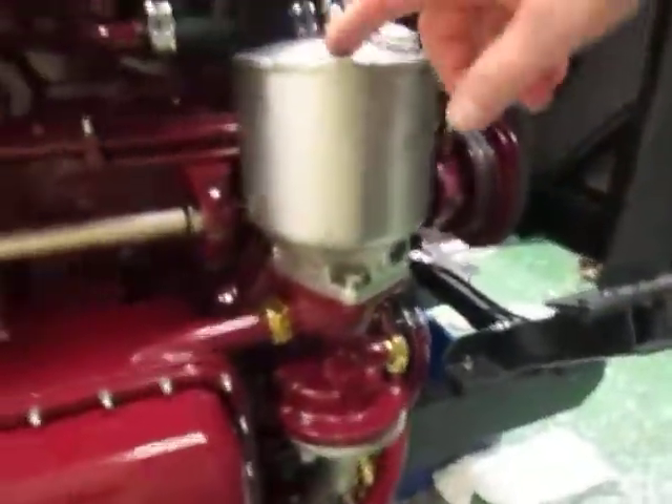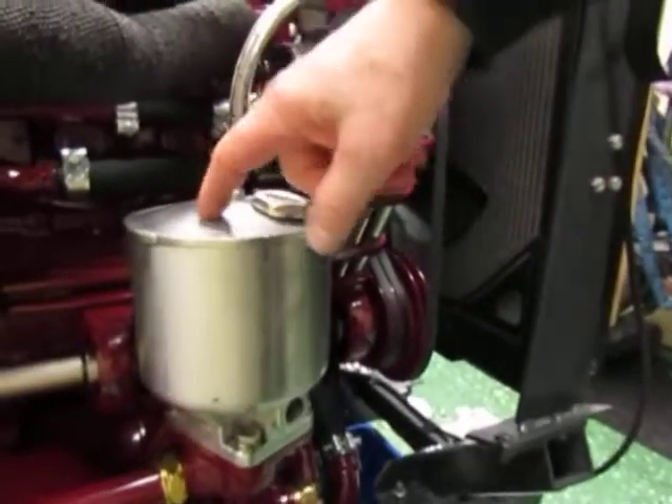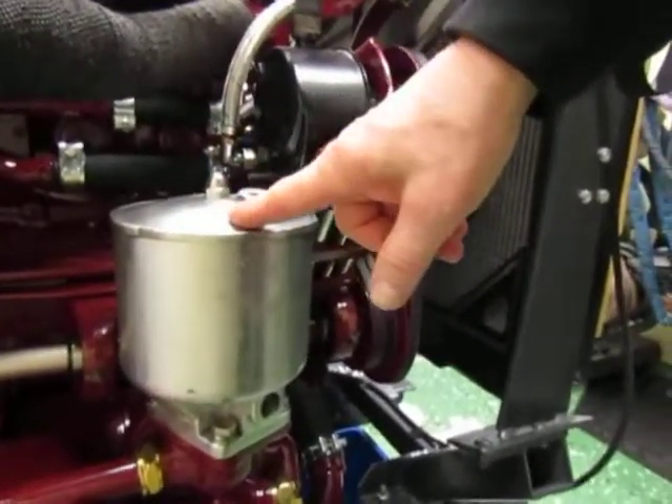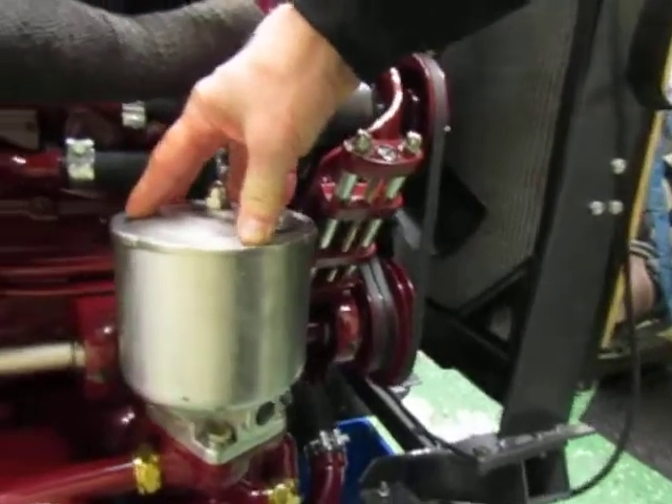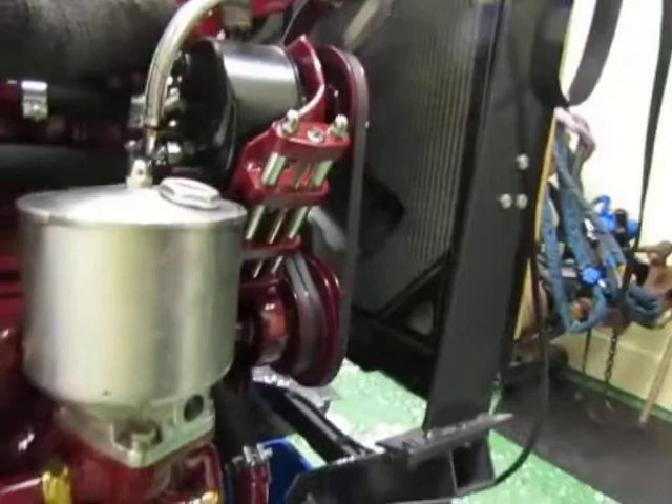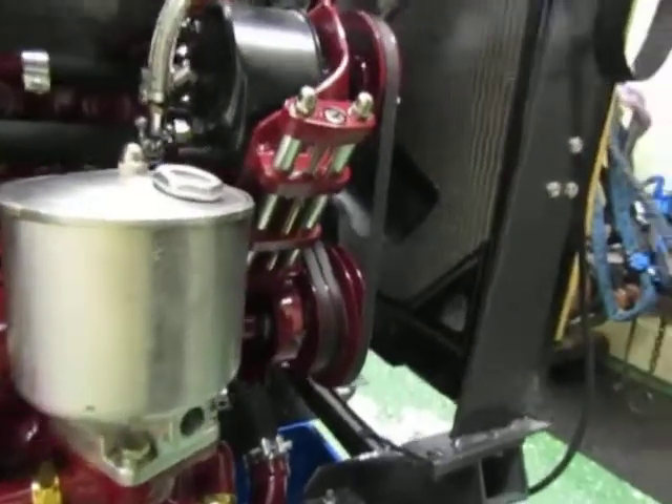And here I got the rotating cleaner from Scania. I don't know how you pronounce it — centrifugal filter. I don't know what it's called in English; centrifugal filter is what it's called in Swedish.